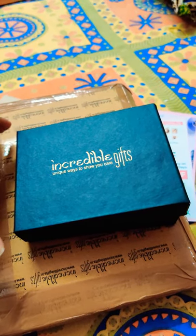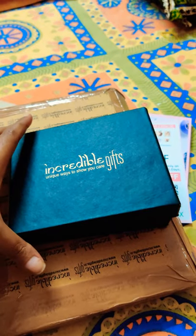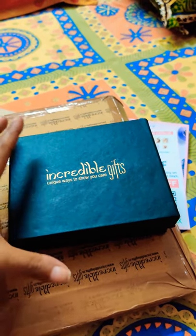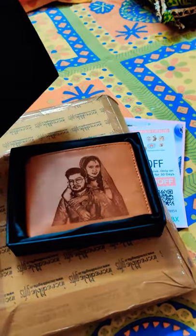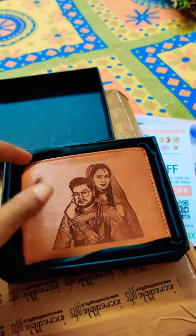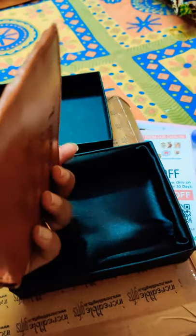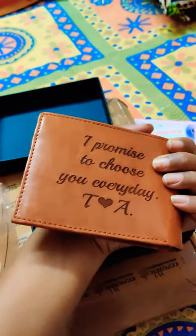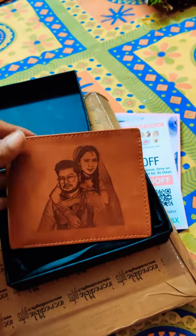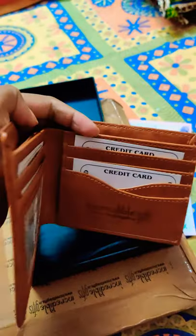Today I received this product from Incredible Caps — it's basically a customized wallet. See, this is really beautiful. I really like it. I had given them one picture and also a short message, and they have beautifully crafted it. I also like the quality of it.